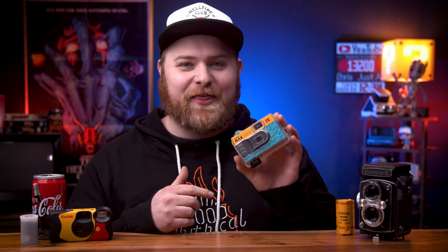My parents just gave me this camera. This is from my childhood, expired in 2003 — that was 20 years ago this year. I'm gonna send this off to get developed, but I wanted to share where I get my film developed in the first place. And that is The Dark Room. Let's get into it.